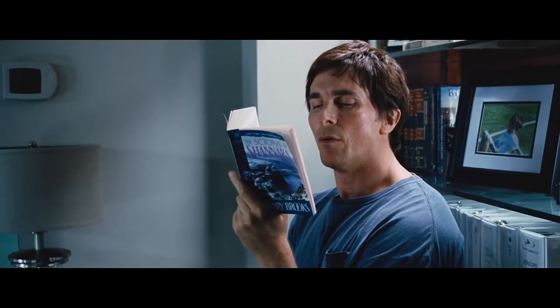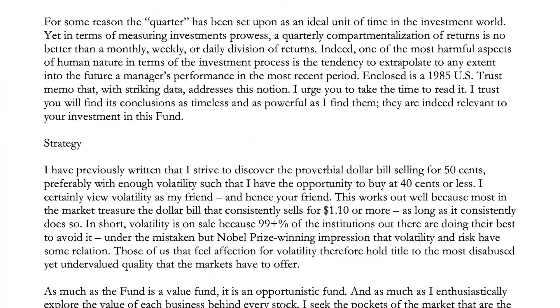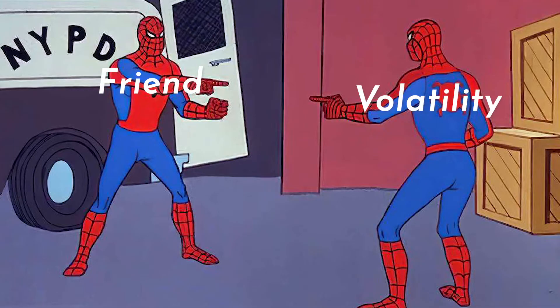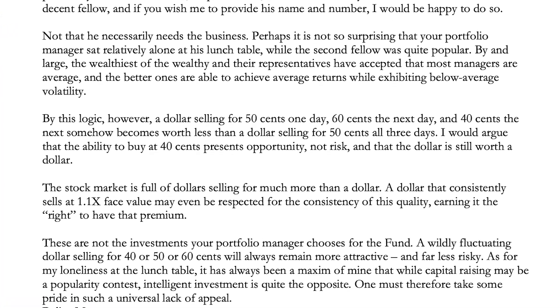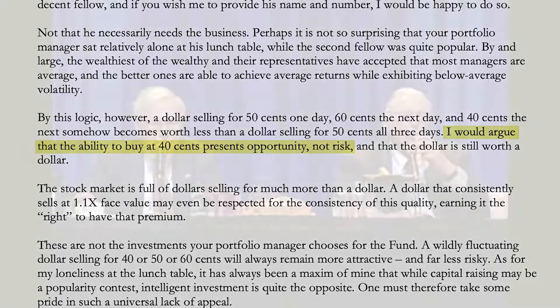Burry's opinion, which is similar to Warren Buffett's and Nick Sleep's, is against the general consensus — but it's critical to understand when using Burry's strategy, or any active investing strategy for that matter. Burry says he strives to discover the proverbial dollar bill selling for 50 cents, preferably with enough volatility that he has the opportunity to buy it for 40 cents or less. In this way, he views volatility as his friend. It makes sense: if you know a business is worth a dollar, having the opportunity to buy it at 40 cents presents opportunity and not risk — a principle shared by Nick Sleep, Charlie Munger, and Warren Buffett as well.